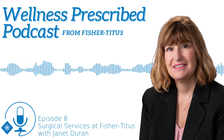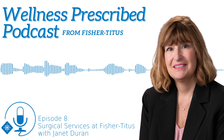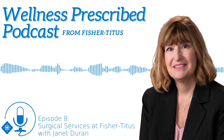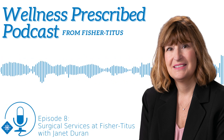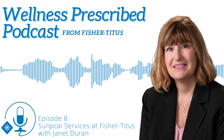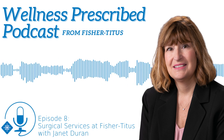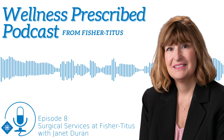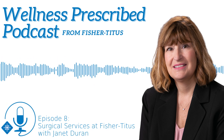Fisher Titus is a smaller hospital, and people think larger hospitals have the latest high-tech equipment. How does Fisher Titus' technology compare to larger hospitals? Fisher Titus has the same state-of-the-art equipment as larger tertiary hospitals that are an hour away. We have robotic surgery for general surgeries and all the surgeries discussed, including total hips and total knees. We offer minimally invasive surgery and ambulatory surgery, meaning you can go home the day of surgery.